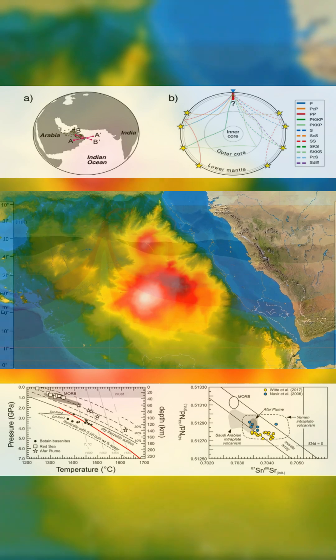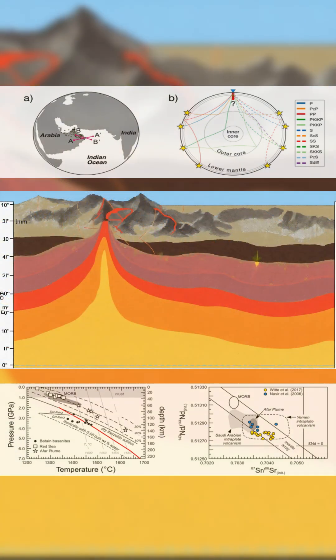Around 40 million years ago, the Indian plate changed course — pushed not by impact, but by this rising pressure.